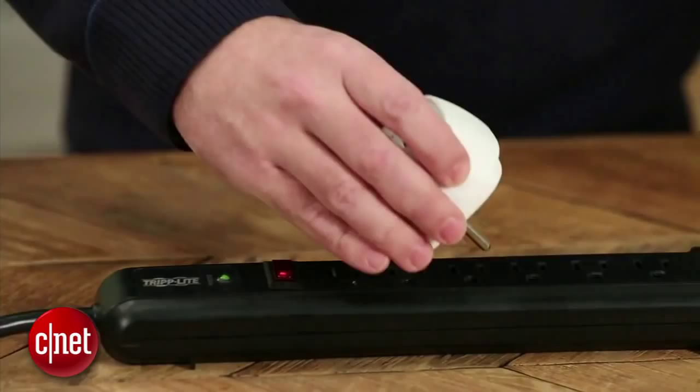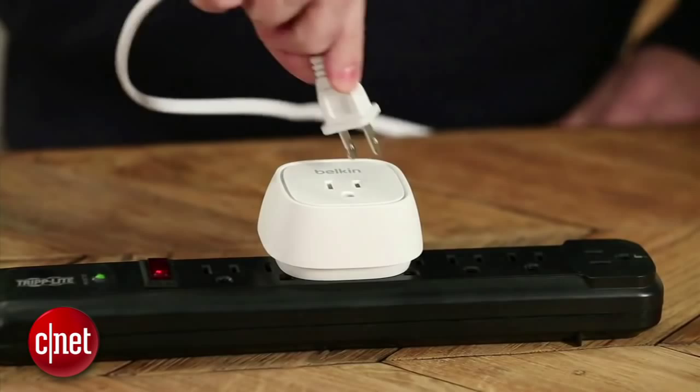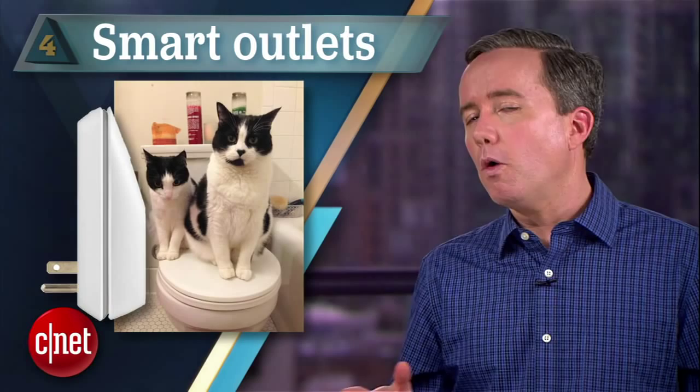At number 4: smart outlets. There are a lot of options in this space, but Belkin's $50 Wemo Switch is arguably the most well-known. You just plug it in, download the app, and within minutes you've got an outlet that you can control and schedule with your phone. For $30 more, you can add a motion sensor that will activate the outlet when you walk in the room — or freak out your pets all day while you're at work.